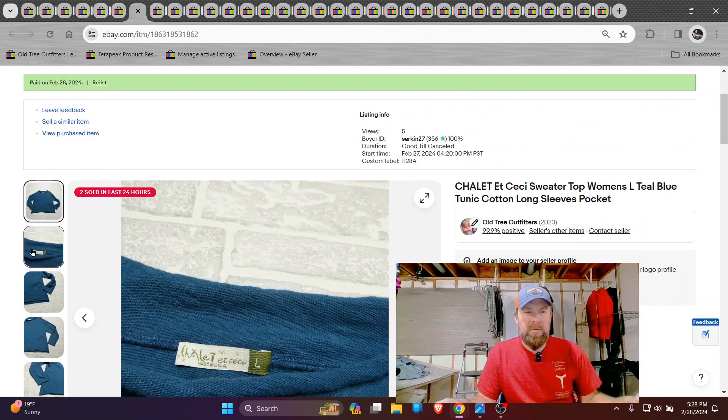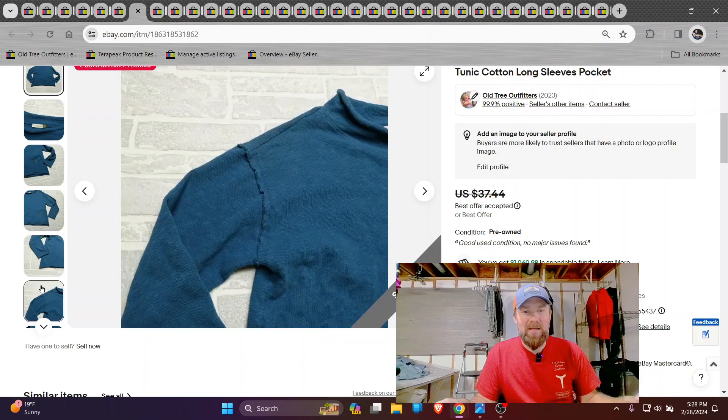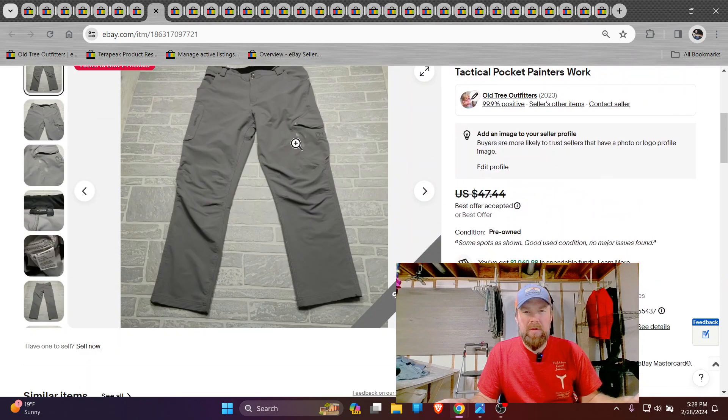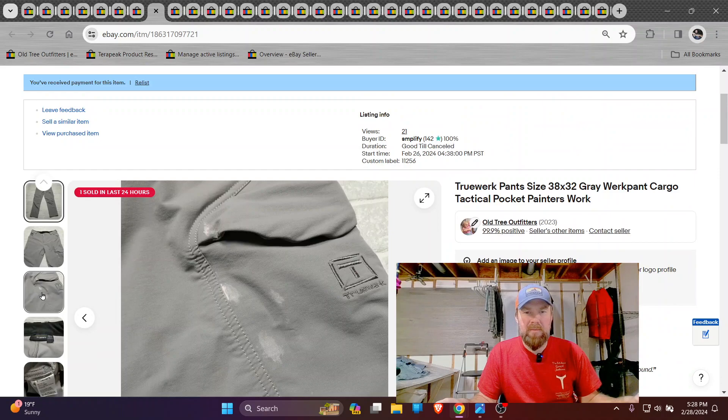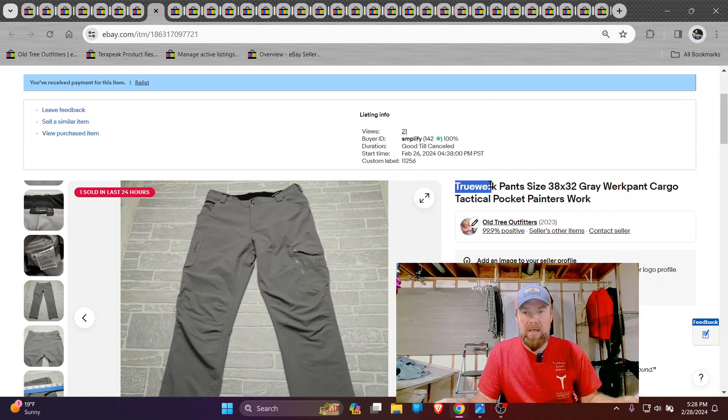Here's one that sold almost immediately — a Shallot at CC sweater. It just had a nice style, one pocket. Got around 29 bucks on that. Here's another pair of those True Work pants. I found six of them, and they had some messed up parts too, and I've sold five of the six. So that's definitely a lookout-for brand, that True Work.